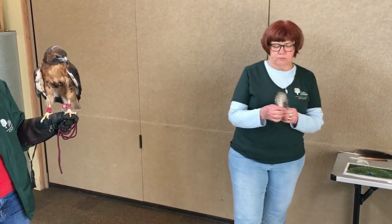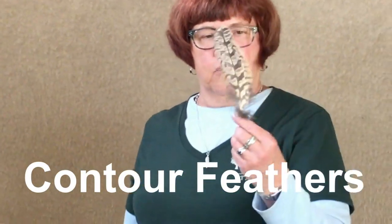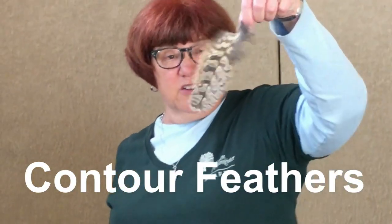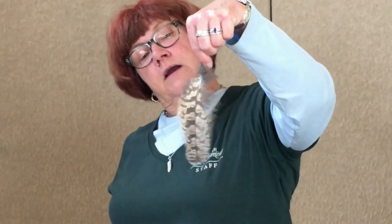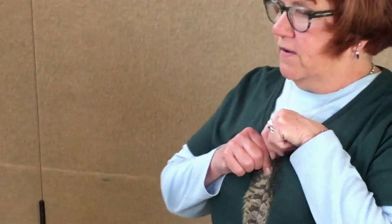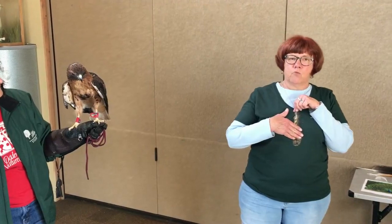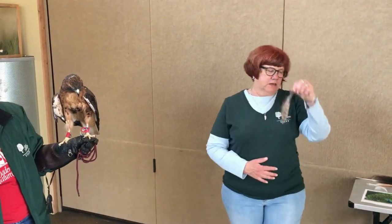On top of those downy feathers are something called a contour feather. Contour feathers are kind of flat, and they're all different sizes and different colors. This is an owl contour feather — it actually allows the owl to look like tree bark. These feathers cover the downy feathers and keep him dry, so his downy feathers keep him warm and his contour feathers keep him dry.